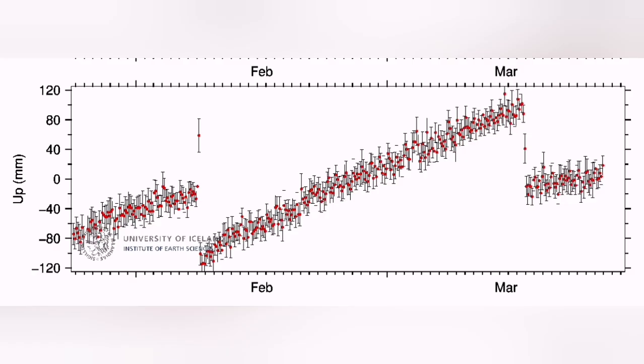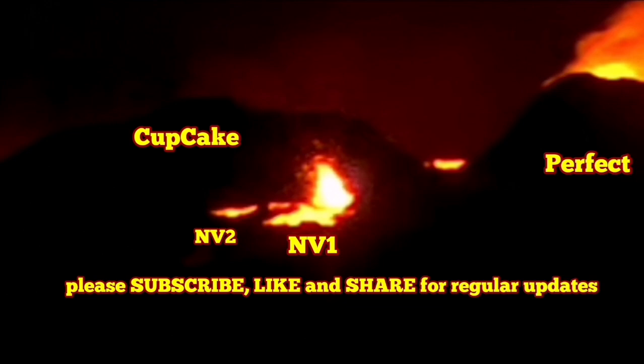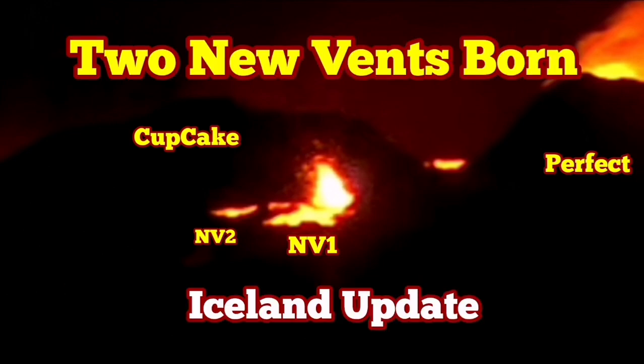What you see is due to the air and due to the magma bubbling up. Also, in the Schwarzsenge, we have a slight land uplift — magma accumulation slightly starting there occasionally. As you can see, I have marked the Perfect and Cupcake — these are the vents which already existed — and new vent 1 and new vent 2, NV1 and NV2. This is the location of them. We will see if they last or they're just temporary features.